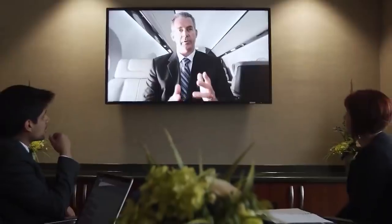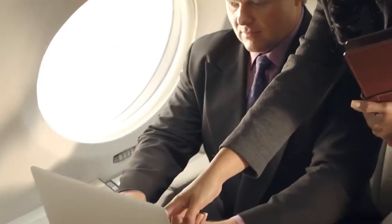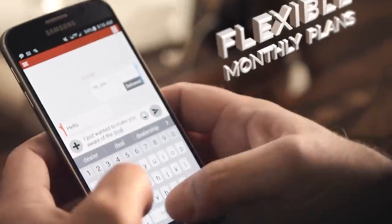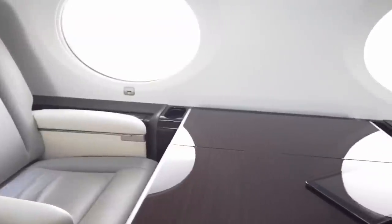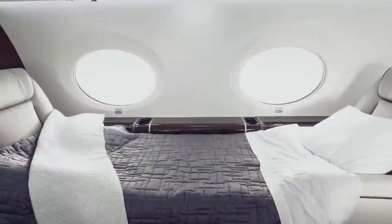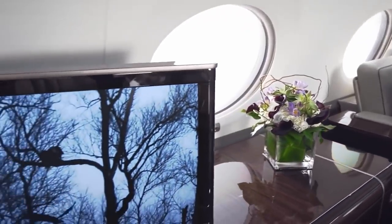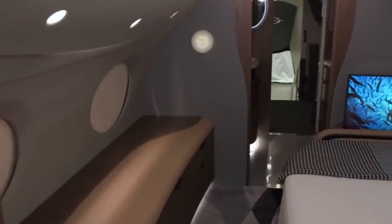The G700 will seat up to 19 passengers. Gulfstream president Mark Burns described it as uniting the best elements from their most innovative products with cutting-edge advances to redefine safety, comfort, and range at speed. When flying long-haul, the master bedroom provides true luxury: its smart mattress reclines with a button push on the plane's smartphone app, from seating into a full-sleep position, while the lights dim in parallel and the oval windows transition from transparent to dark.